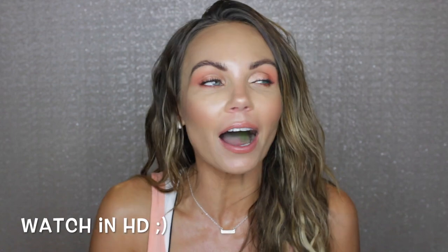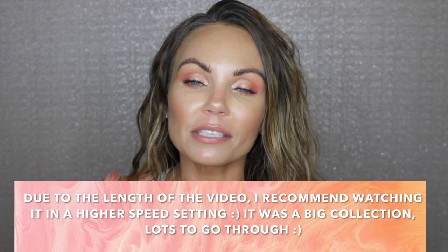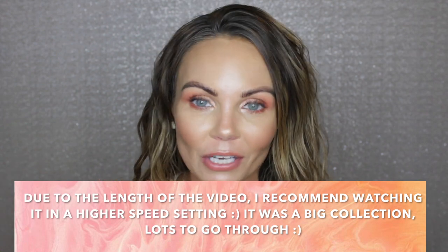Hi everyone! Welcome back to my channel. In today's video, I am playing with everything peach. If you guys have been with me for a while, you know that I love peach on my skin tone. I'm a medium with a golden undertone and there's something magical when it comes to anything peach on my skin tone.